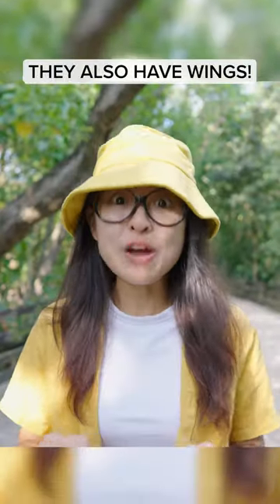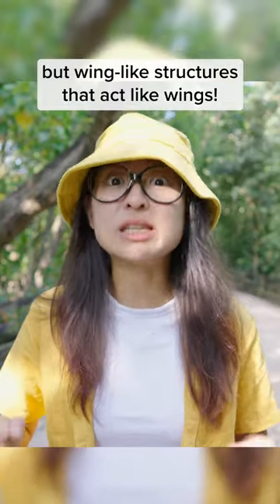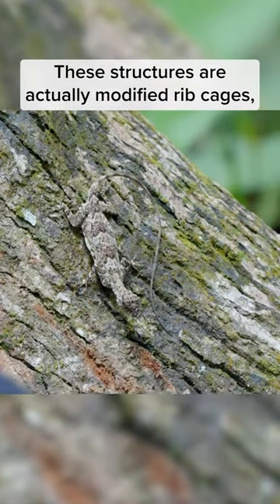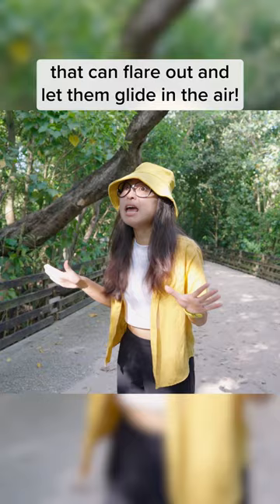Another thing — they also have wings. Well, not true wings like those found in birds, but wing-like structures that act like wings. These structures are actually modified rib cages that can flare out and let them glide in the air, like true dragons.